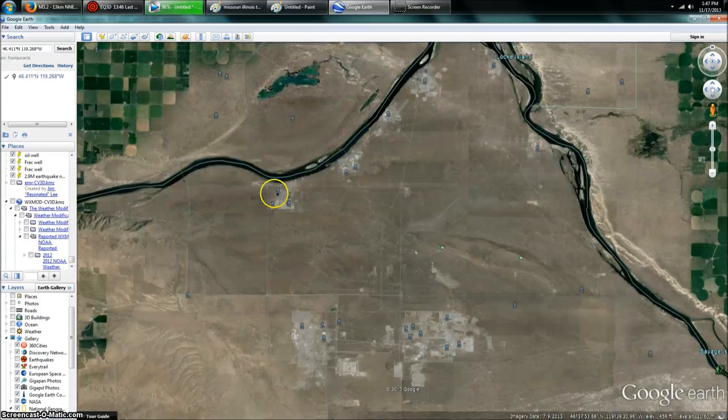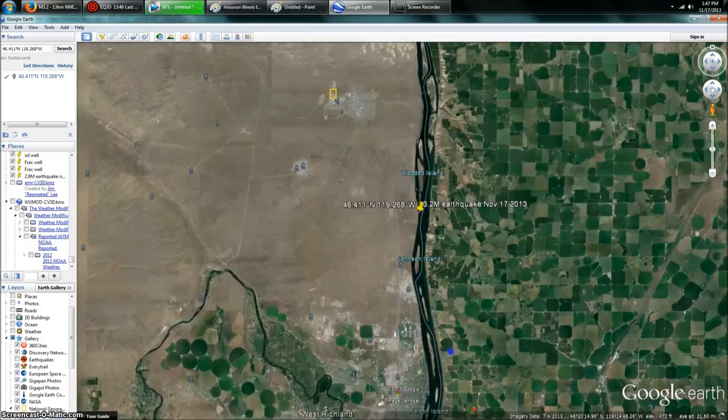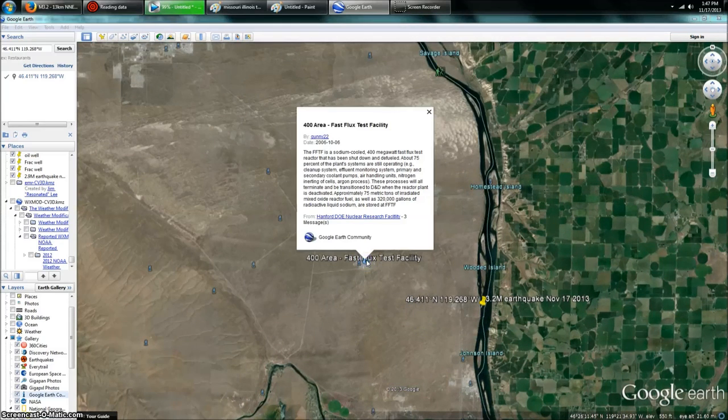Up here you can see all the different reactors: C reactor, B reactor, K reactor — all the different experimental reactors. They store all the spent fuel there. And right next to it you've got the Fast Flux Test Facility. Let's just read this description.